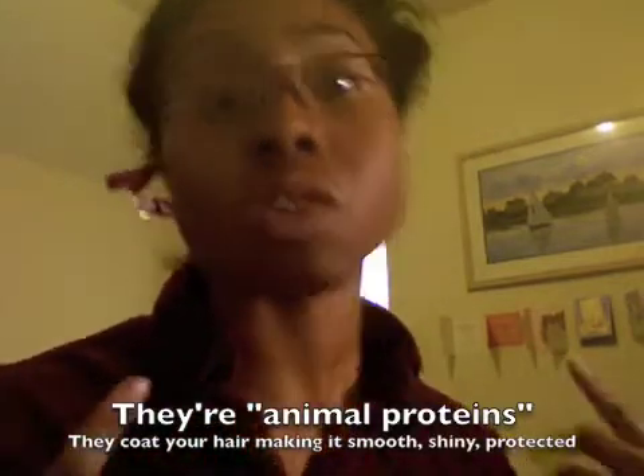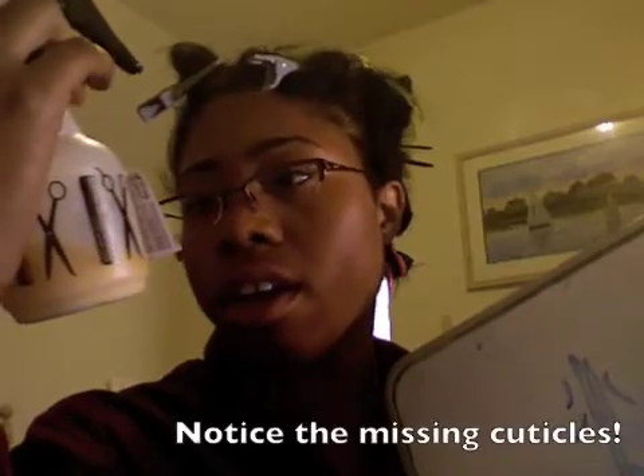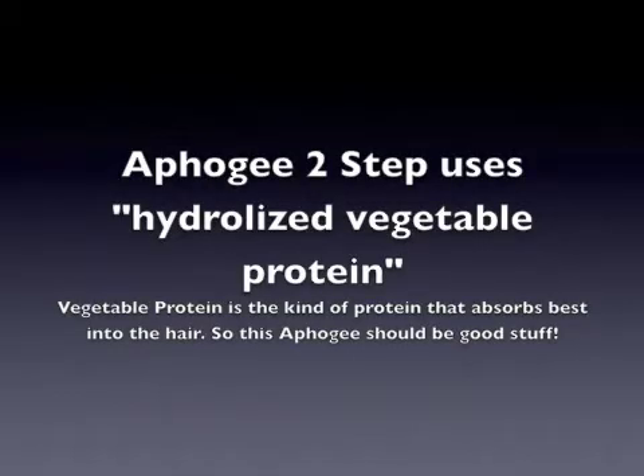The protein in eggs and things like that may be too large to stick to your hair and do what you're expecting the protein to do. Your hair cuticles are on the outside of your hair. The proteins in this product are small enough to stick to the hair and fill in the gaps temporarily.